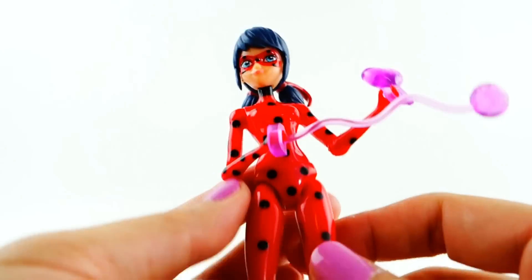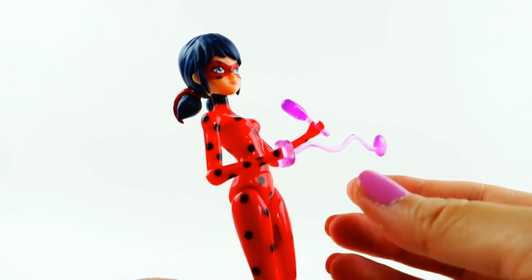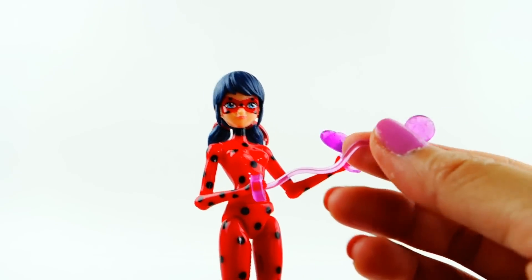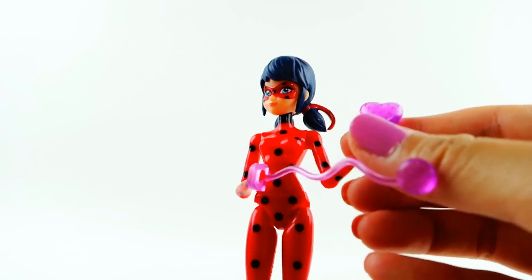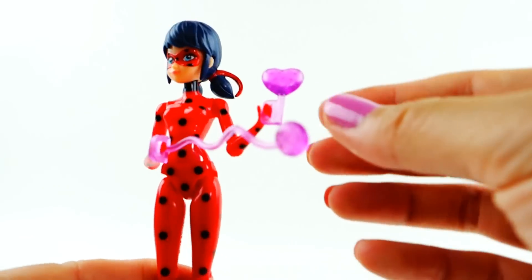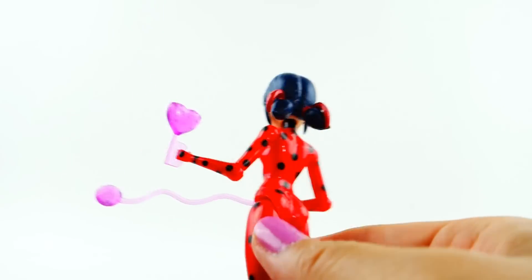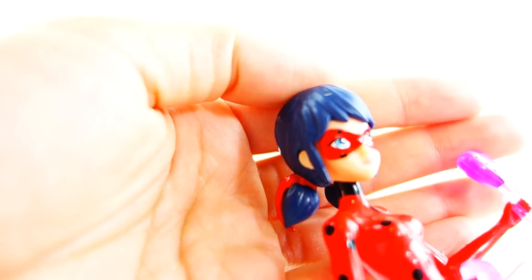Next we have Ladybug — take a look at her! She comes with her yo-yo, already extended. It's kind of clear and purple, and you can see the spots on it. She also has these hearts — the ones from the sequence where everything gets put back in place.